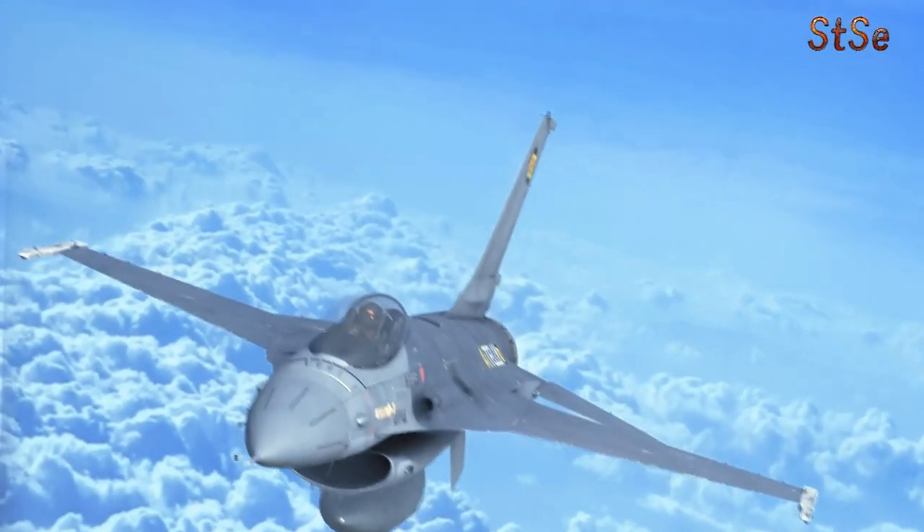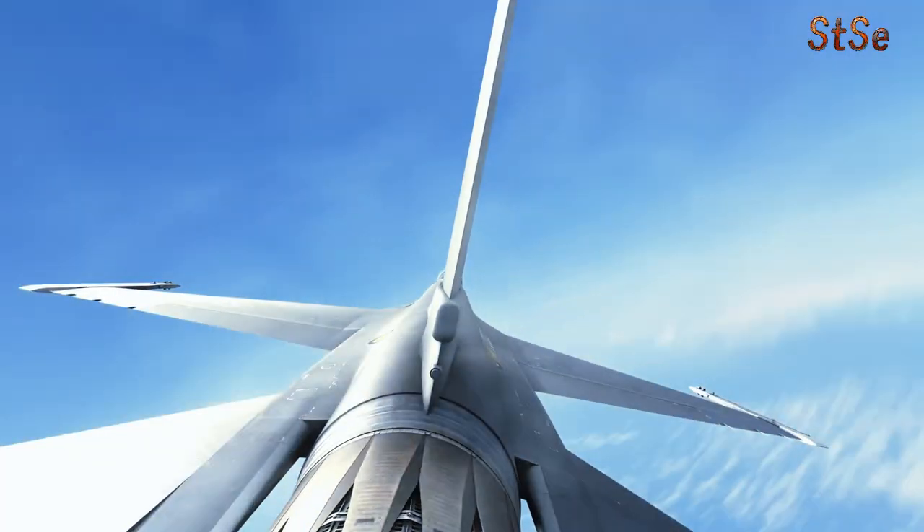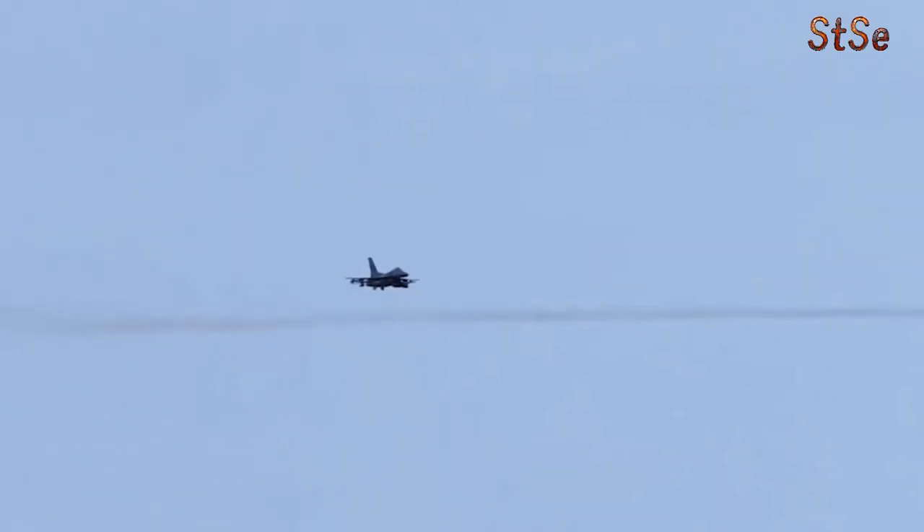The idea of combining different aircraft capabilities seems straightforward, but in reality it's a complex interplay of engineering, combat requirements, and pilot skill. Today we'll dive into the intriguing story of the A16, a proposed hybrid of the A-10 Thunderbolt II and the F-16 Fighting Falcon.